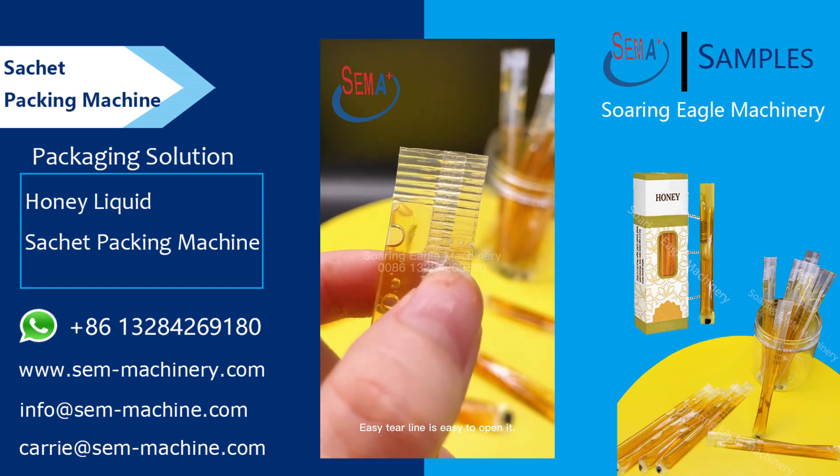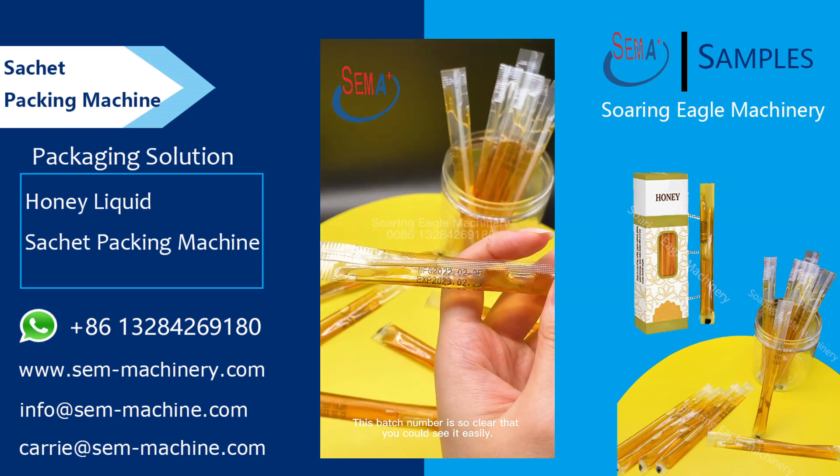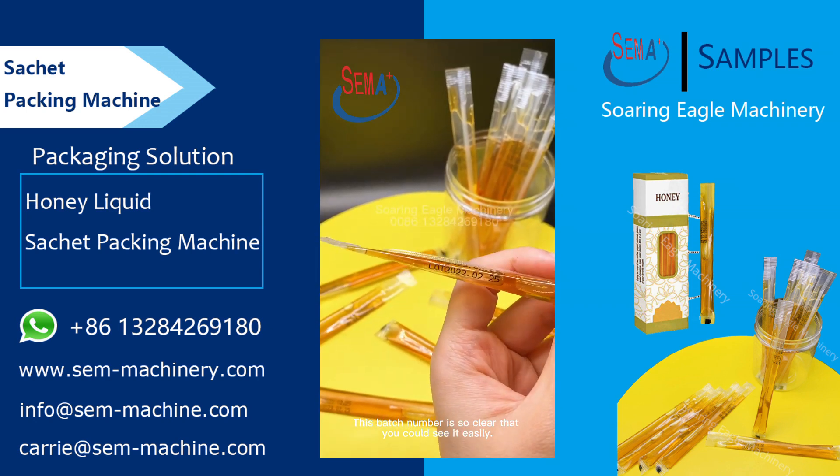The easy tear line makes it easy to open. This batch number is so clear that you could see it easily.